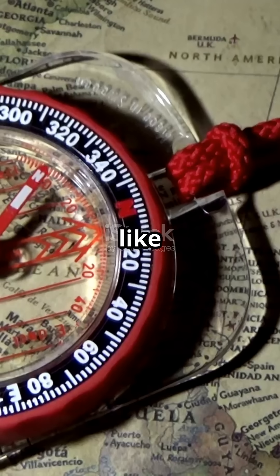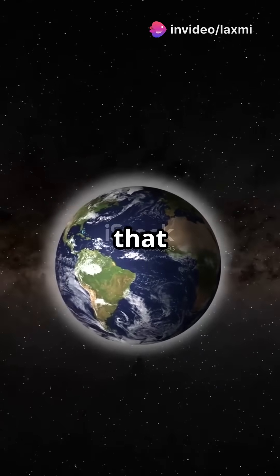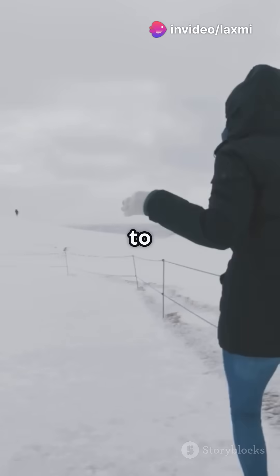The earth acts like a giant magnet. It has a magnetic field that stretches from the north pole to the south pole.